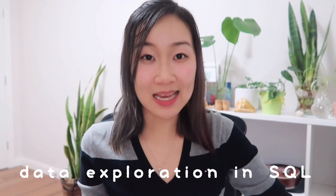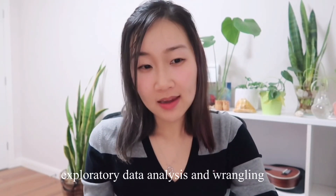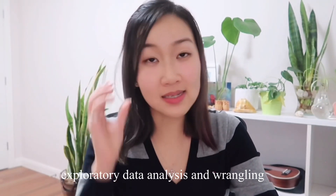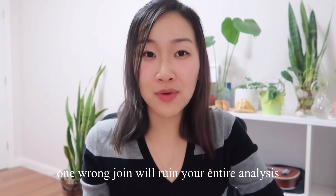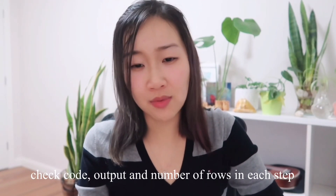A lot of my role is actually spent doing data exploration in SQL, where I look around to find out what data exists and where it's stored. I'll also try to make sense of all this data and do some quick data wrangling to make sure that my understanding is correct. For example, is this customer ID column really what I'm looking for and is it going to be correct if I join it onto this other column? It is so easy to join on one wrong variable and ruin your entire analysis, so really make sure you are checking your coded output every single step of the way.